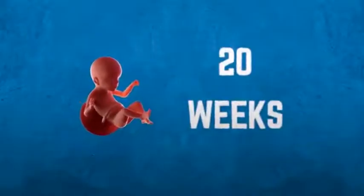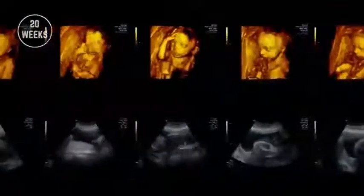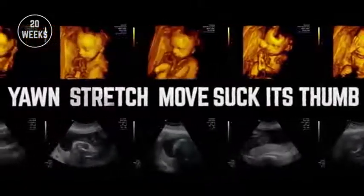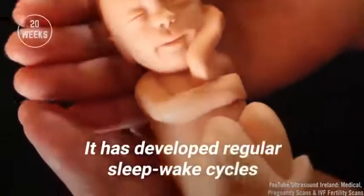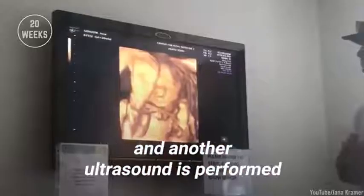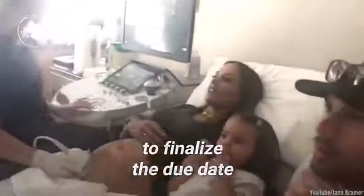Development at 20 weeks. At this stage, the fetus can yawn, stretch, move its facial muscles, and suck its thumb. It has developed regular sleep-wake cycles. The mother can now feel its movements and another ultrasound is performed to finalize the due date.